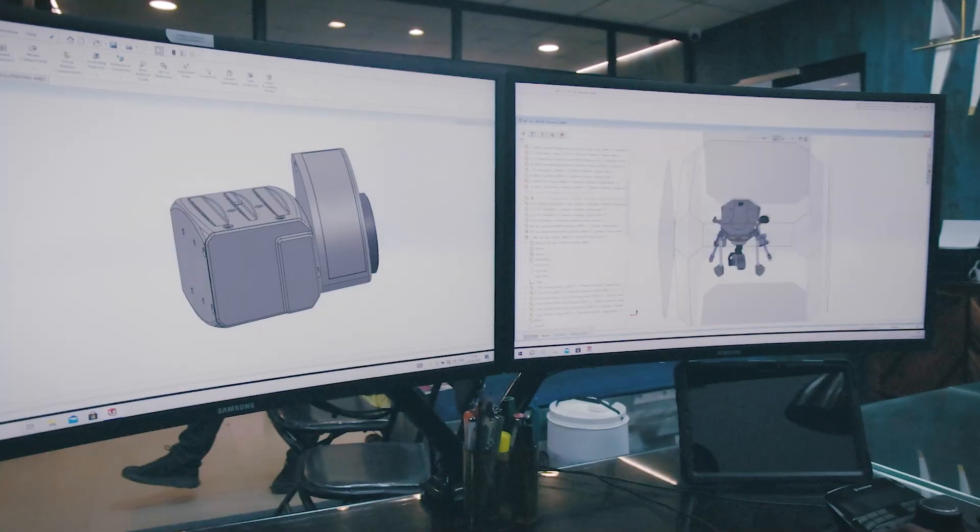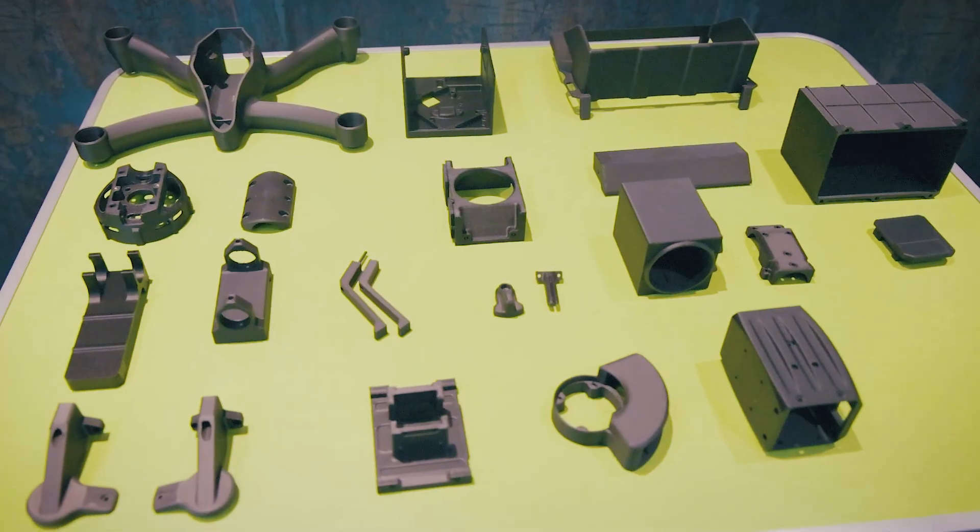We at Gamma Rotors make state-of-the-art drones used for surveillance and payload delivery systems. Our mission is to make drones in India.